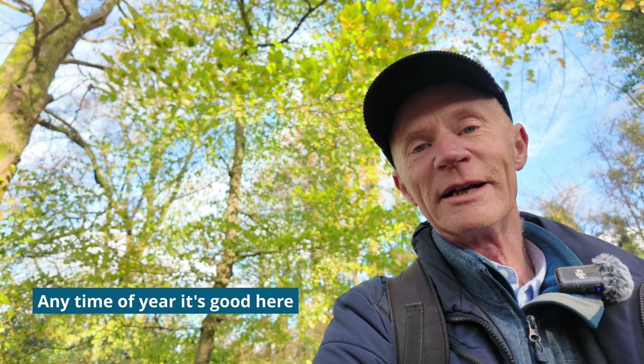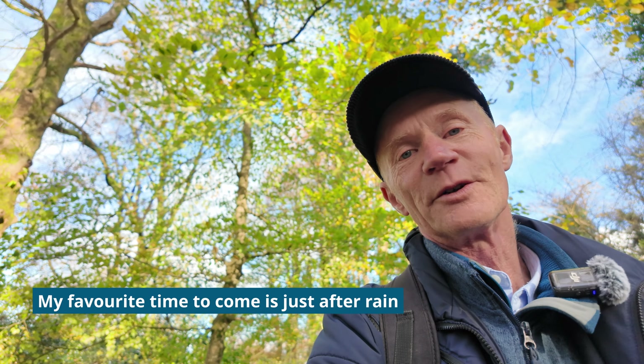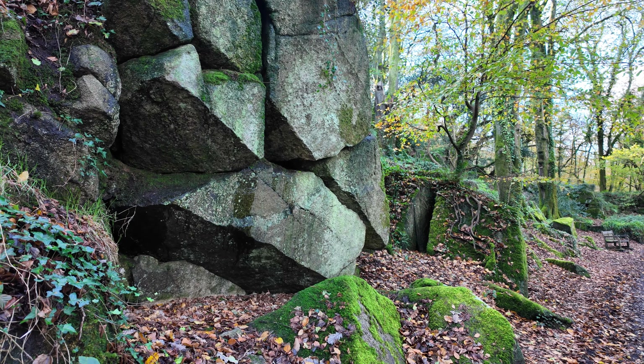Morning all and welcome to a wonderful Kennel Vale, which is where the river Kennel runs through an old gunpowder works. It's quite cold and windy November but there's still some leaves on the trees.